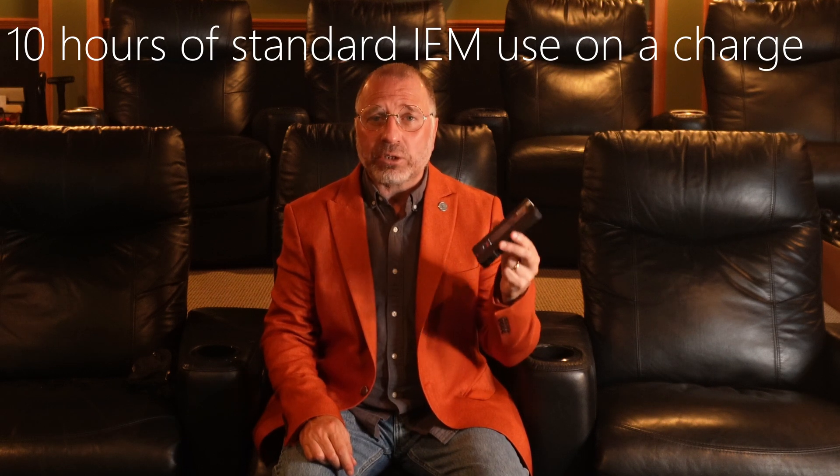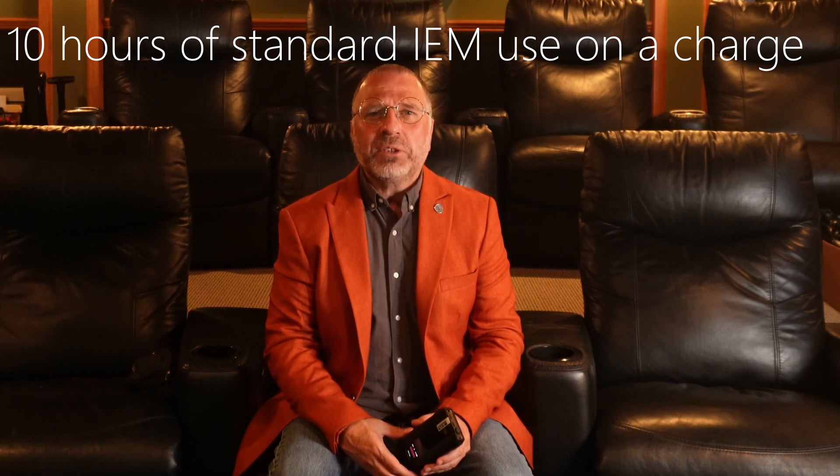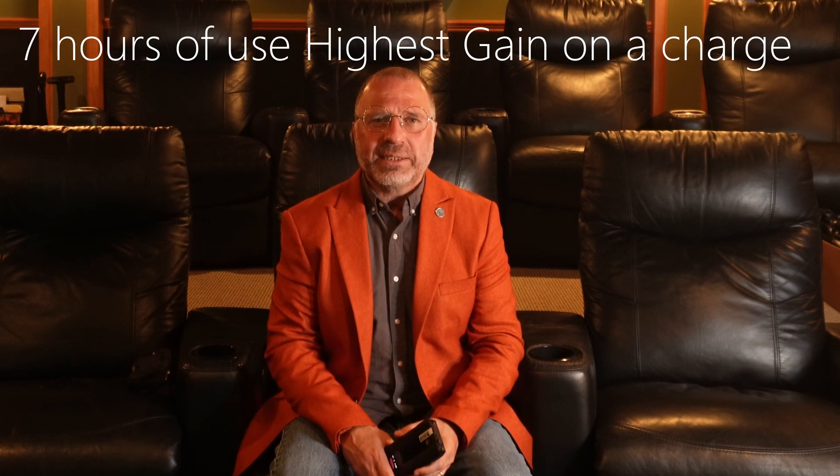That annoying intro lost my train of thought. So let's take a look at the Q15. First and foremost, it has heft, because its battery is big and built to last for hours. Using easy-to-drive IEMs and not using full power, I was getting nearly 10 hours out of it before having to recharge. Using full-sized headphones connected to the balanced output, using the highest gain setting, it still lasted nearly 7 hours for me.